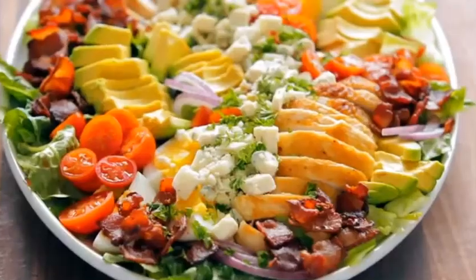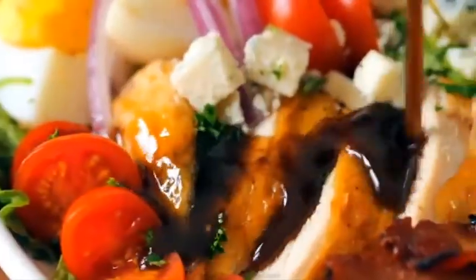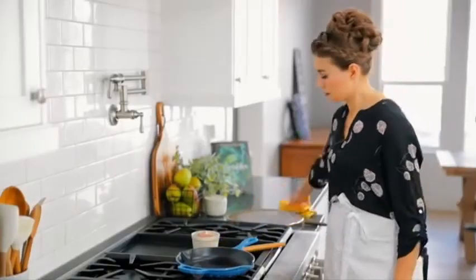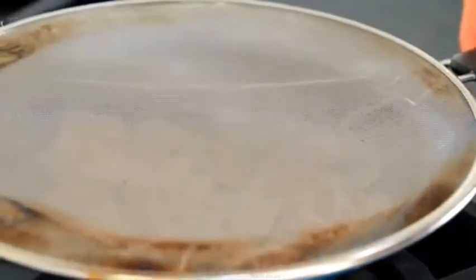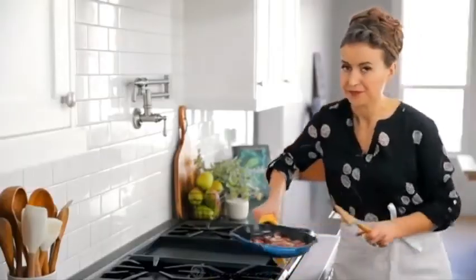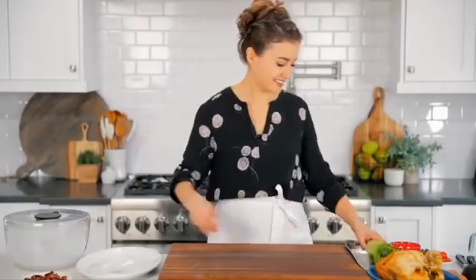Now we're going to show how to make a chicken Cobb salad, loaded with all of the best ingredients. The only cooking needed in this recipe is the bacon. Place a medium pan over medium heat and add six ounces of chopped bacon. Sauté until golden brown and crisp — use a splatter guard to keep the stove clean. Once crispy, transfer the bacon to a separate plate and set aside to cool.